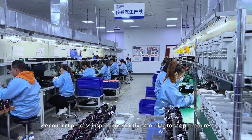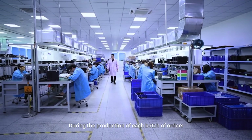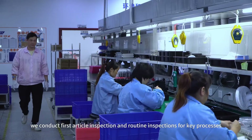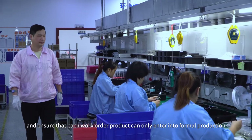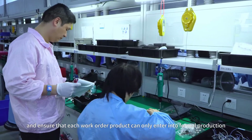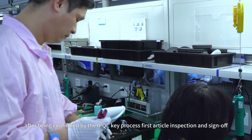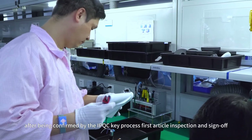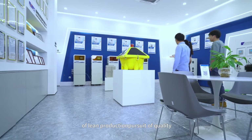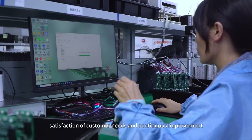Based on the processing conditions, we conduct process inspections strictly according to the procedures. During the production of each batch of orders, we conduct first article inspections and routine inspections for key processes, and ensure that each work order product can only enter into formal production after being confirmed by the IPQE process first article inspection and sign-off. Our company upholds the manufacturing philosophy of lean production, pursuit of quality, satisfaction of customer needs, and continuous improvement.